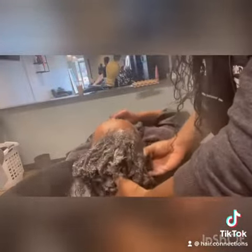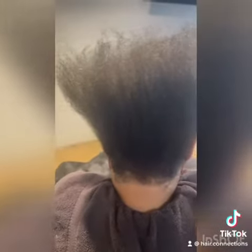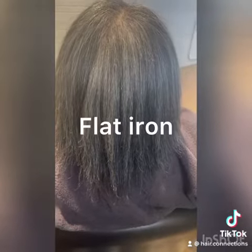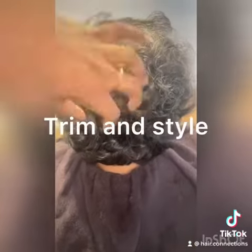We did a trim — I cut about maybe an inch and a half off. She had a lot of split ends. You can see her hair right here; it is a decent density, but you see how stiff it is. She has about two and a half to three inches of split ends that go up her hair shaft.